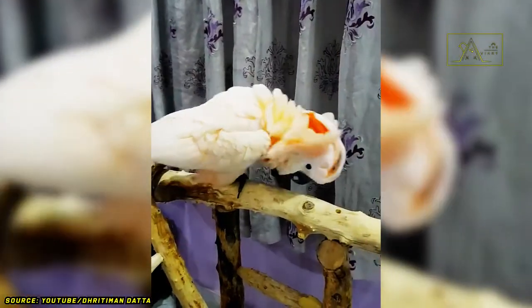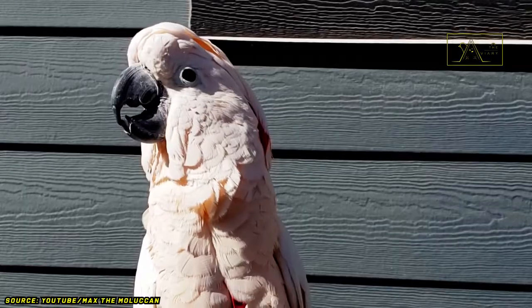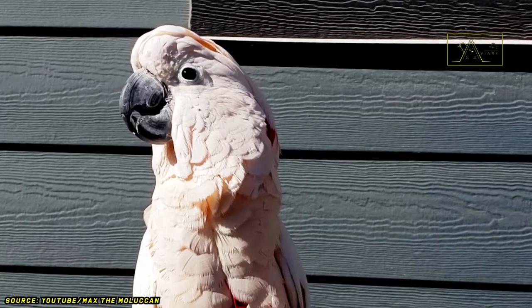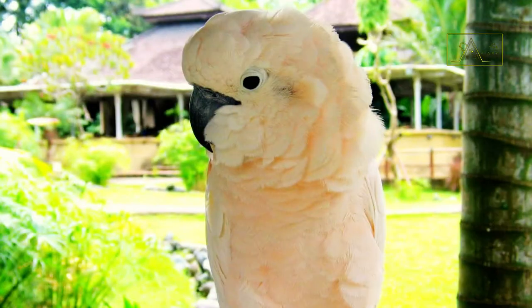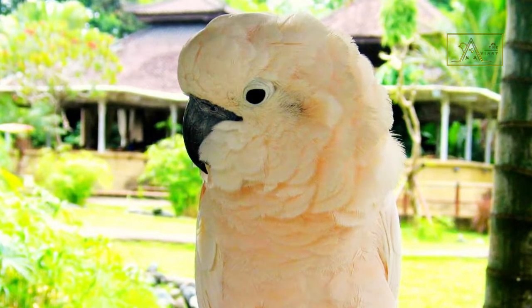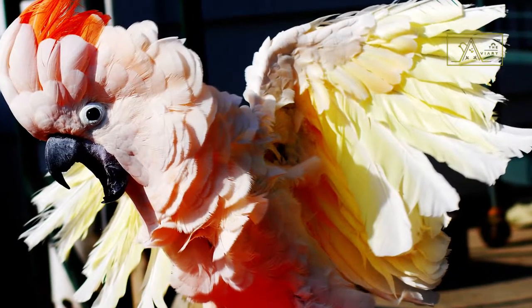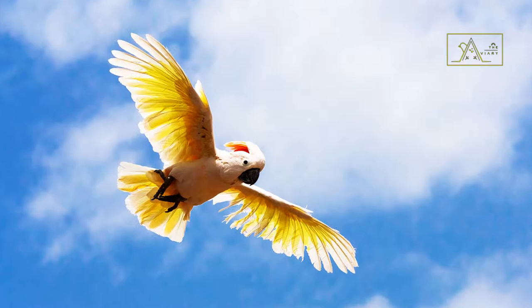The Moluccan cockatoo is a medium-sized bird. However, body length of 46 to 52 centimeters and an average weight of 850 grams make them one of the largest white cockatoos. The Moluccan cockatoo's plumage is predominantly white with a pinkish tinge. The exception lies in the underside of their tail and yellowish-orange wings. The yellow color under their wings will be visible as they fly.